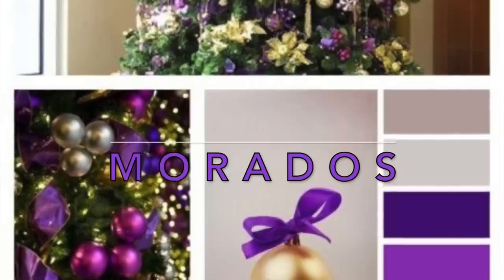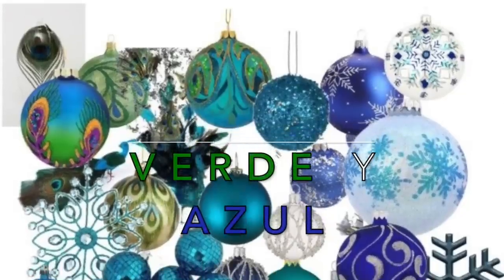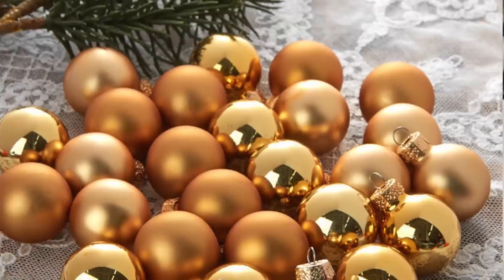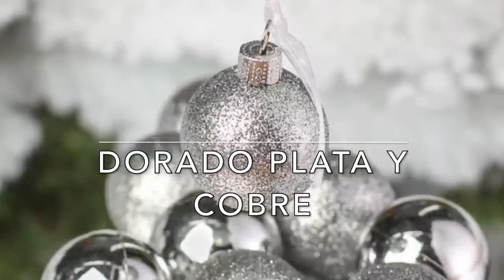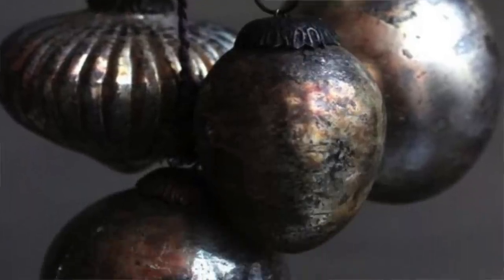Los tonos morados vienen siendo cada año más populares; es un tono muy elegante. También una combinación que va a estar muy de moda en esta navidad es el color verde con el azul, en las decoraciones y en los árboles de navidad. Otros colores que no pueden faltar son los colores metálicos como el dorado, el plateado, incluso el color cobre, y también los metálicos oscuros.